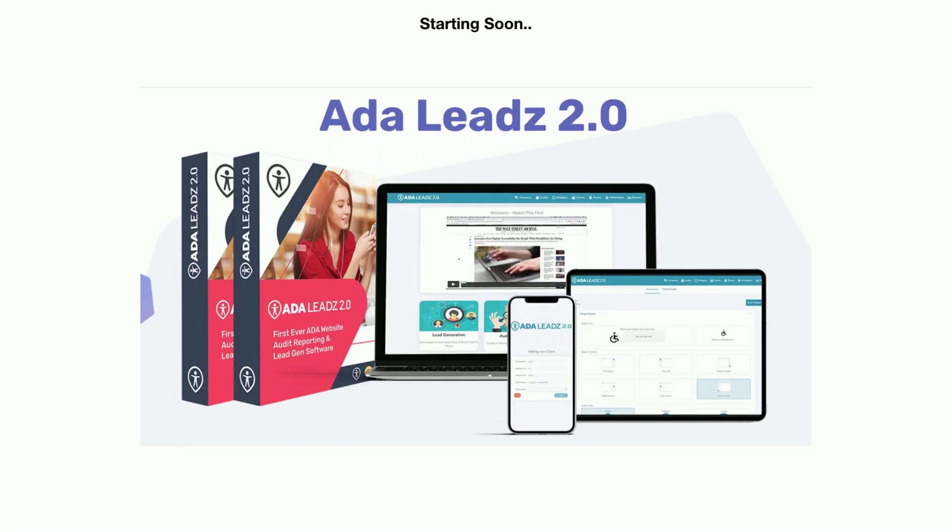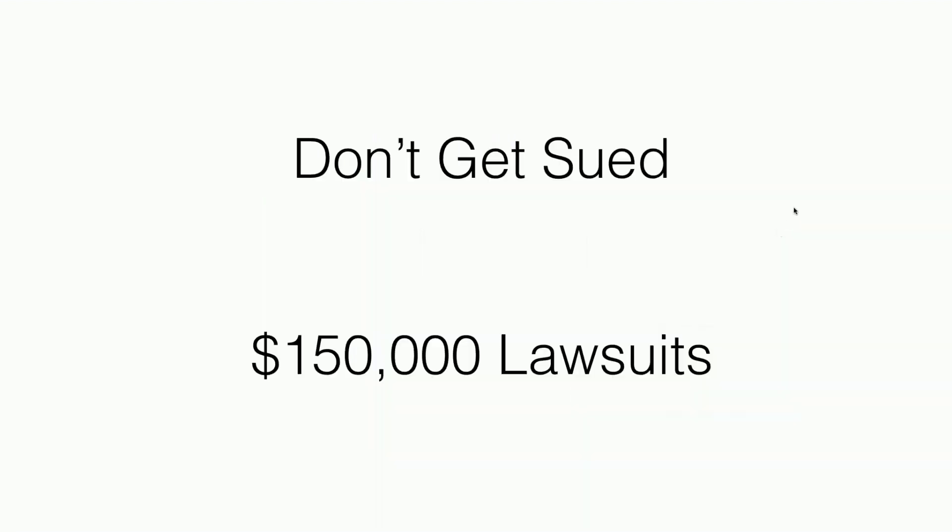If you don't know what ADA is all about, let me give you a quick introduction. I don't want you to get sued and I don't want your clients to get sued. An ADA lawsuit is typically for about $50,000. And if you don't react quickly, the follow-up lawsuit is usually for $150,000. I'm going to show you proof of that in just a second.